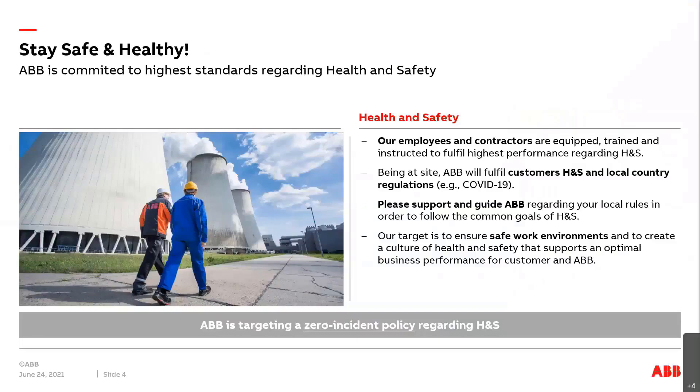I would start with a so-called safety moment. Some basic messages regarding health and safety are shown on this slide. First, ABB is committed to the highest standards regarding health and safety. Our employees and contractors are equipped, trained, and instructed to fulfill highest performance regarding health and safety. Also at customer sites, ABB will fulfill customer health and safety and local country regulations, for example regarding COVID-19 — an important obligation during this pandemic. We also need your valuable contribution. Please support and guide ABB regarding your local rules in order to follow the common goals of health and safety. Our target is to ensure a safe work environment and create a culture of health and safety that supports optimal business performance. As a summary, ABB is targeting a zero incident policy regarding health and safety.